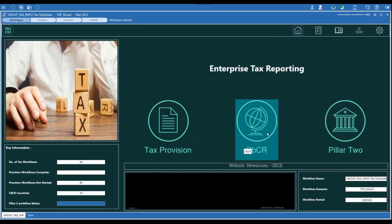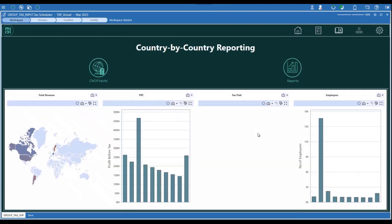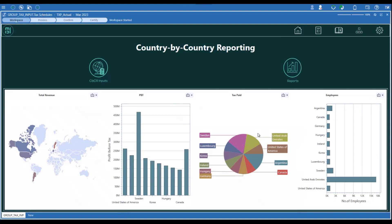Also included is the country by country reporting module. As data flows between the finance and tax systems with ease, you can unlock the possibility of your country by country reports being fully automated, with visual analysis of your entities and jurisdictions at your fingertips.